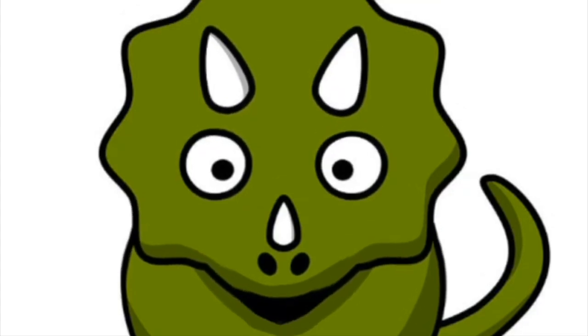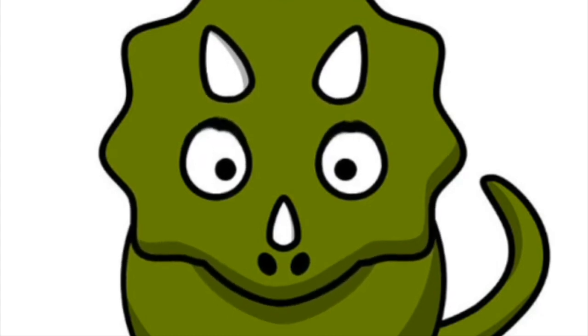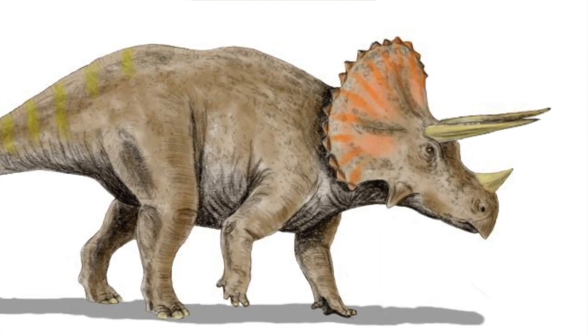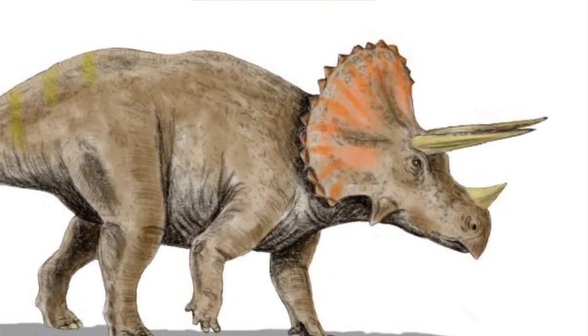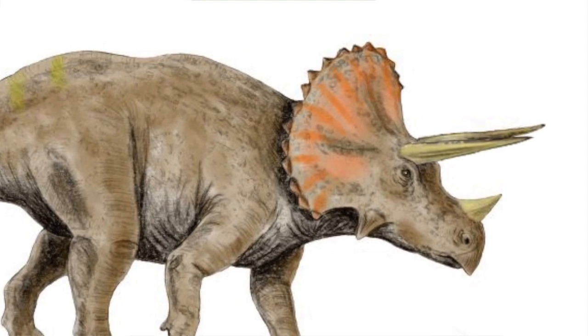Fact number two. The large, bony plate around Triceratops' neck is called the frill. The Triceratops' frill covered my neck and shoulders and was edged with bony knobs. Its main function was to protect my neck and my shoulders during an attack.